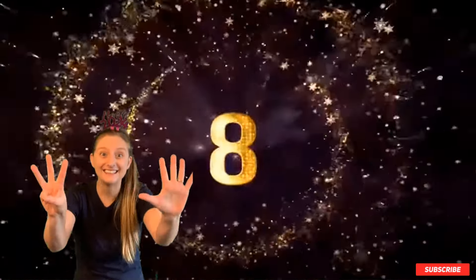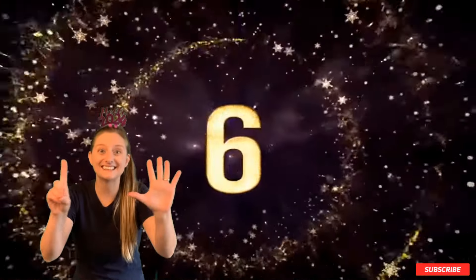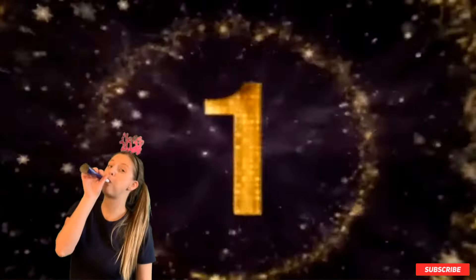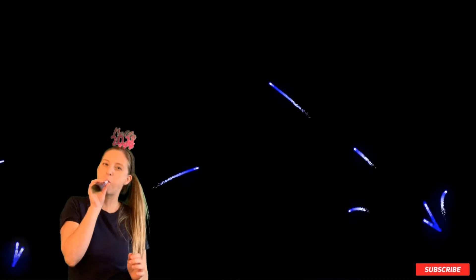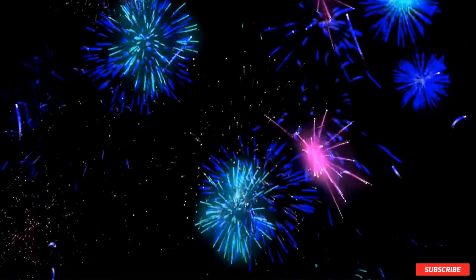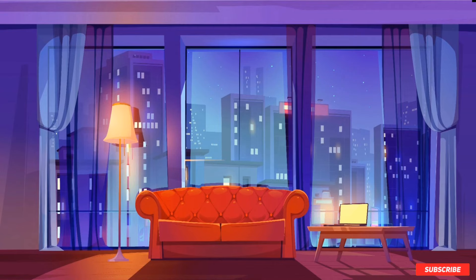Great job — give yourself a pat on the back and a round of applause! It's time to start counting down to the new year. I know you can do it — we worked so hard. Ready? Just follow my lead — 10, 9, 8, 7, 6, 5, 4, 3, 2, 1! Happy New Year! It was fun celebrating the new year with you. You did a great job — come back and see me now, okay? Bye bye!